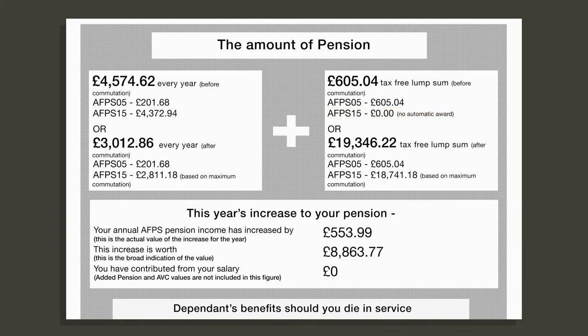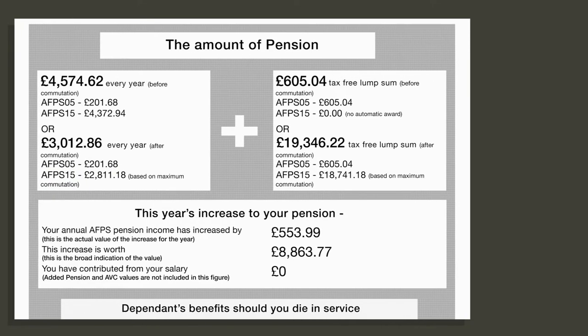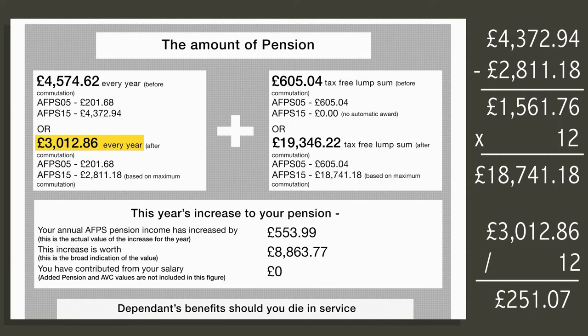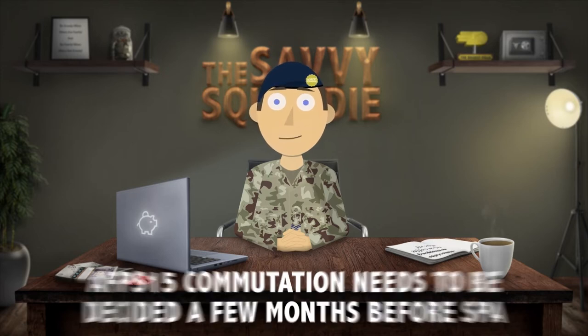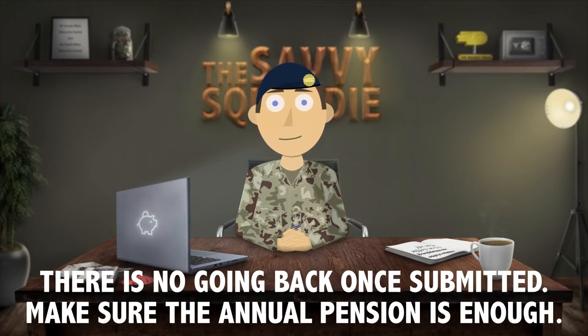With full commutation, the annual pension for the 05 scheme stays the same but the 15 scheme drops to £3,012.86 per year. For every £1 you give up you get £12 as a lump sum, and the limit you can give up is 25% of your annual pension. With commutation the new monthly payment at state pension age would be just over £250. The 05 scheme lump sum stays the same, paid at 65, but the 15 scheme lump sum is close to £19,000, received at state pension age. You need to decide around six months before you claim your deferred pension, and once you have submitted the forms there is no going back, so make sure the annual pension you have left over is enough.